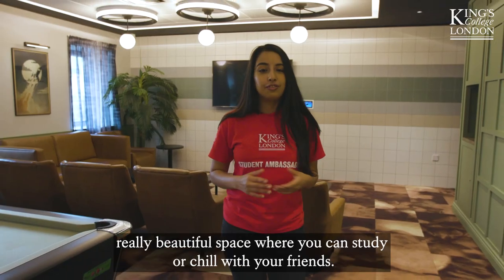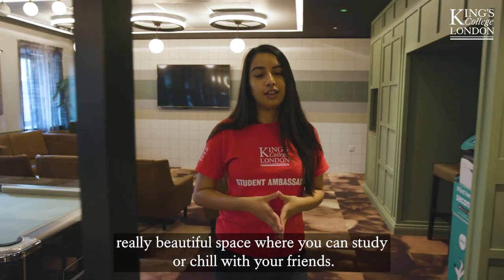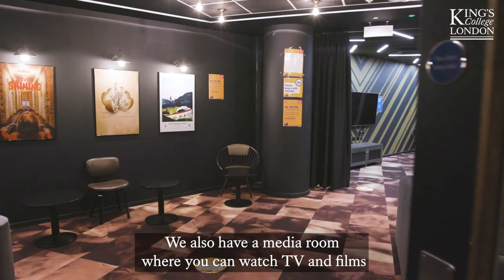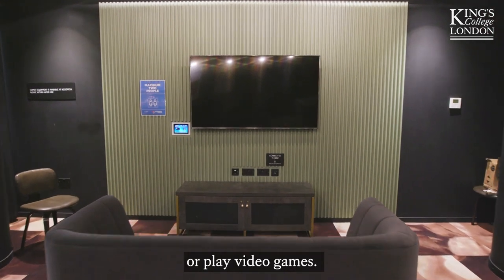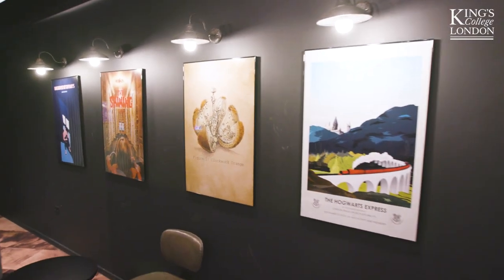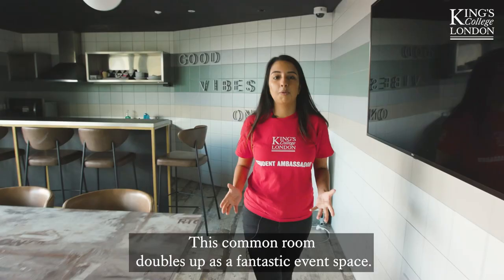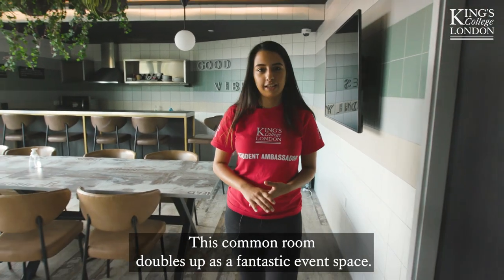The Atlas Lounge is a really beautiful space where you can study or chill with your friends. We also have a media room where you can watch TV and films or play video games. This common room also doubles up as a fantastic event space.